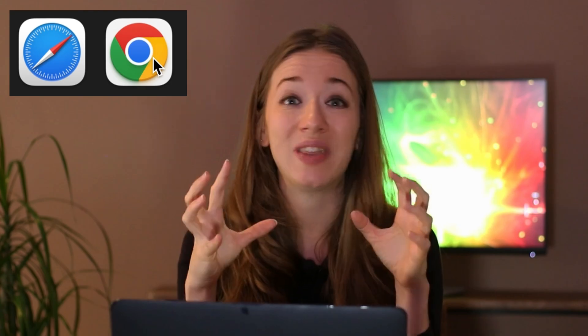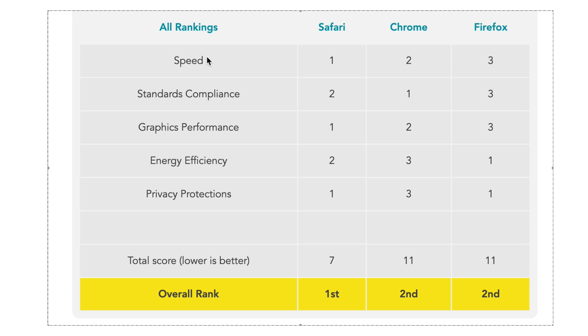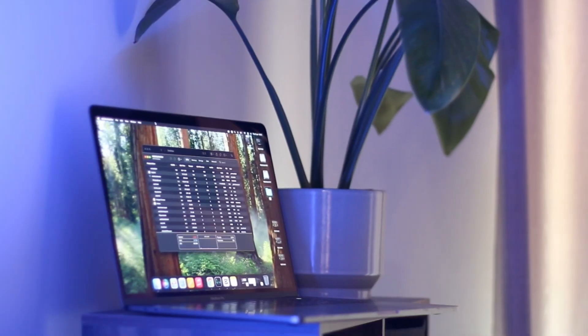Tip one: use Safari instead of Chrome. You may know this, but it makes a difference especially with Intel chips. Safari tends to run faster and more efficiently than Chrome on Intel Macs, mostly because Apple controls both the hardware and the software. Chrome is cross-platform and not fully tailored to macOS internals. Chrome also uses a lot more CPU than Safari, meaning your battery drains 20 to 30% faster.